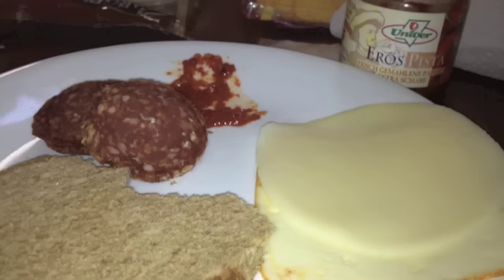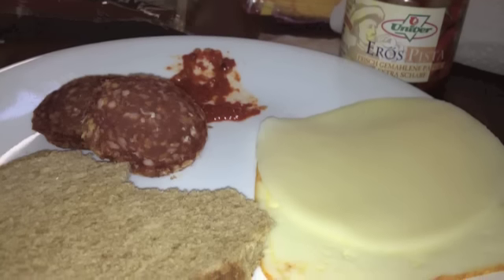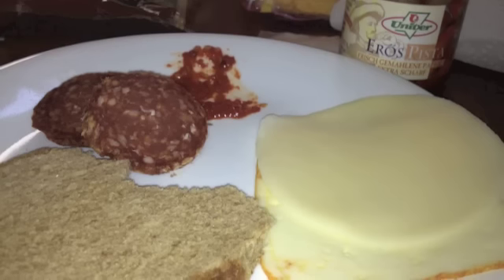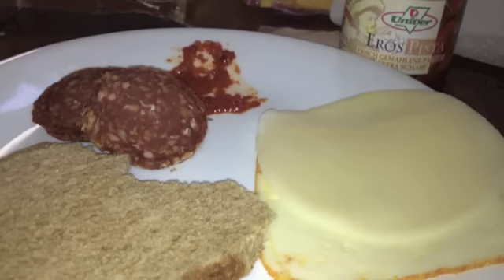Thomas and I are always getting in fights about what breakfast is — I'm like granola and he's like sausage. So here we have on the plate some sausage, some cheese, and some bread along with a little pepper paste.